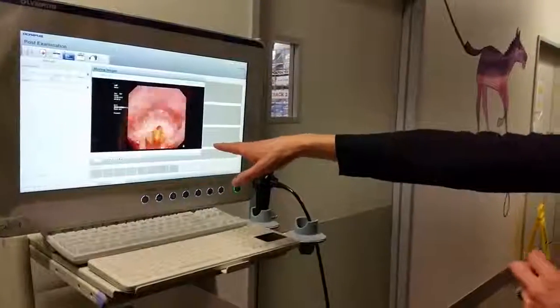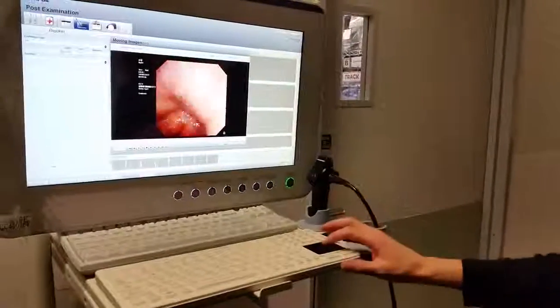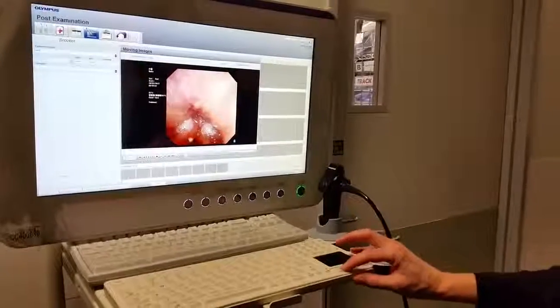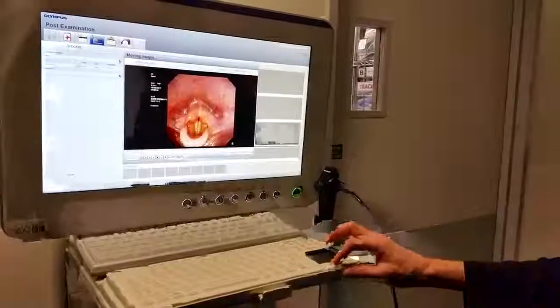This is their larynx — this is their voice box. I can have the whole thing recorded and then play it in slow frame so I can go through really carefully and look at all the details.